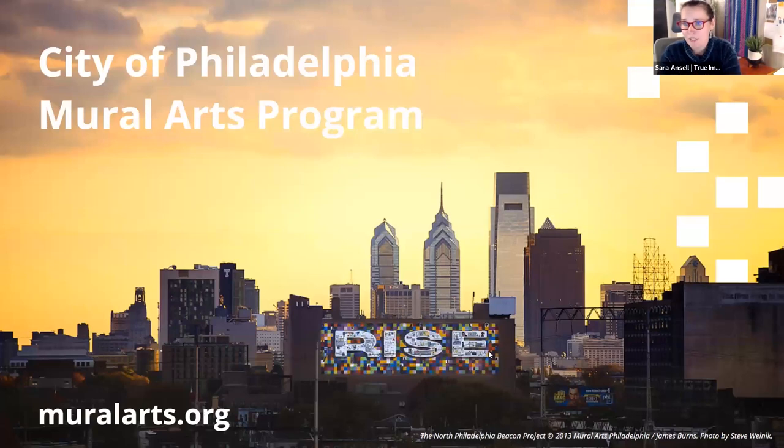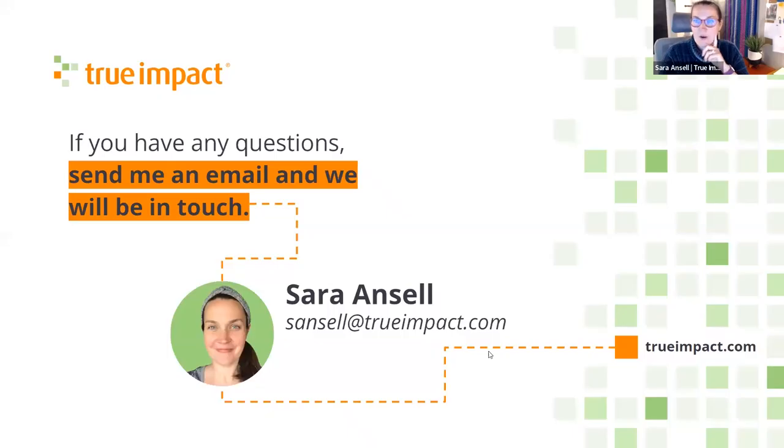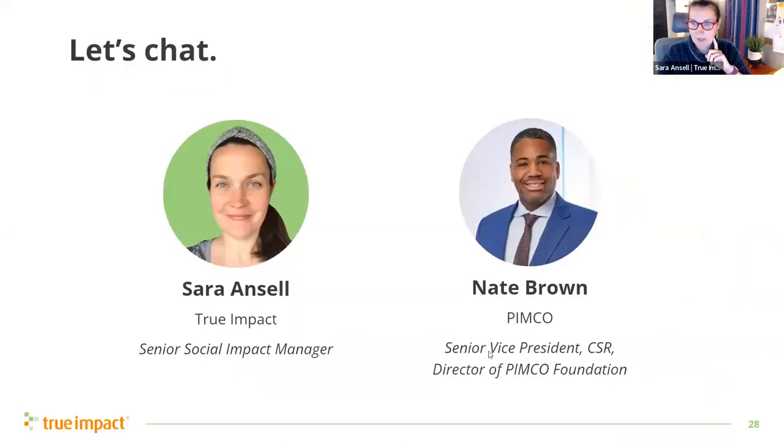If you want to go to muralarts.org, feel free to check out more of the good work happening there. You can always look at funder resources we've compiled on our website to learn more about other recommended best practices. I'm going to stop here and welcome Katie back so we can introduce Nate to the conversation.